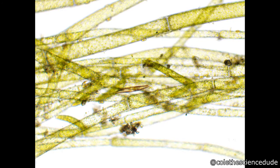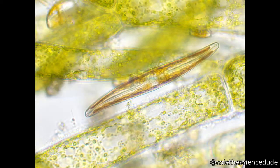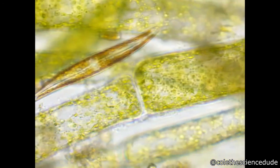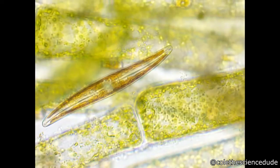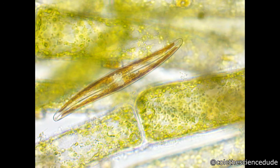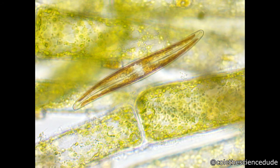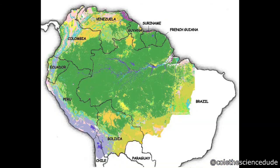This is a single-celled organism called the diatom. They are interesting because their cell walls are made of silica, which makes them the only organism that are made of glass. They live in oceans, rivers, and lakes and produce 20-30% of the world's oxygen. To put that into perspective, the Amazon rainforest produces about 6-9% of the world's oxygen.